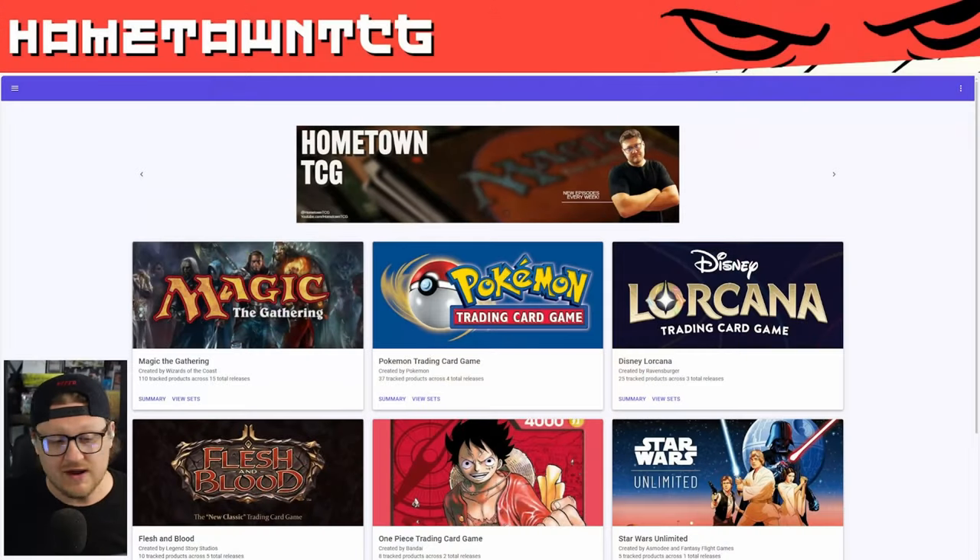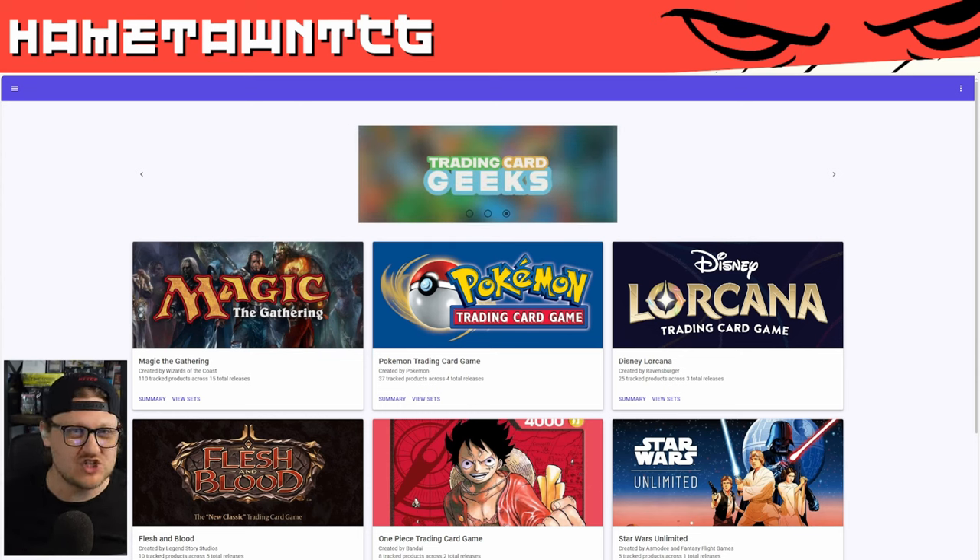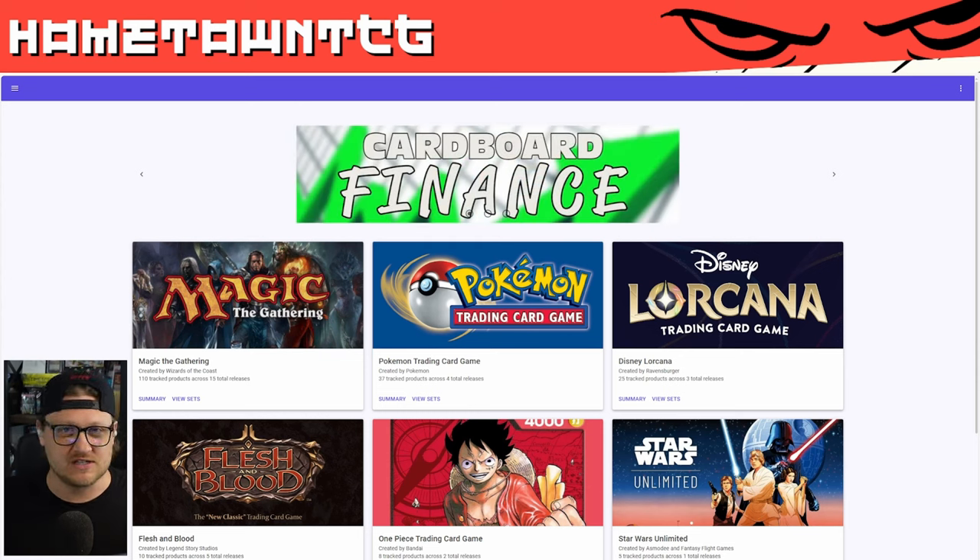If you like opinions and Magic the Gathering conversations backed by information like this, make sure you're subscribed to the channel. We are racing to 8,500 subs — thank you so much for hanging out. Without further ado, it's time to take a look at Outlaws of Thunder Junction, and to do that we have to head over to cardboardfinance.com. This is an application built by me at Hometown TCG and supported by channel members. It's five bucks a month — you get discounts on box openings and a bunch of extra perks, so make sure you check that out.